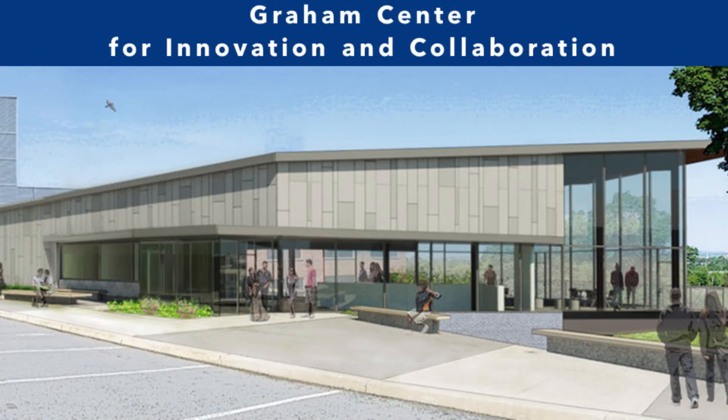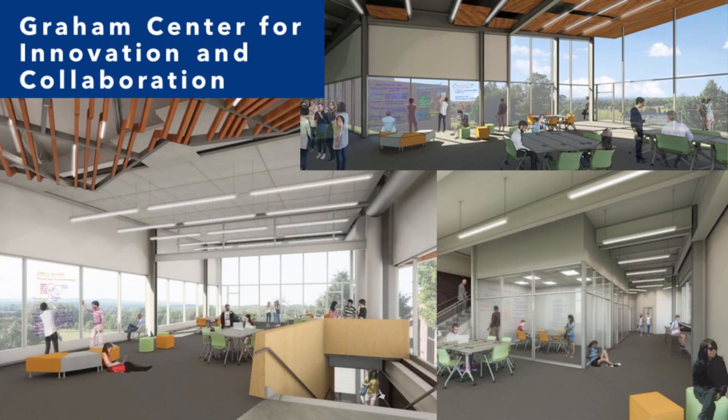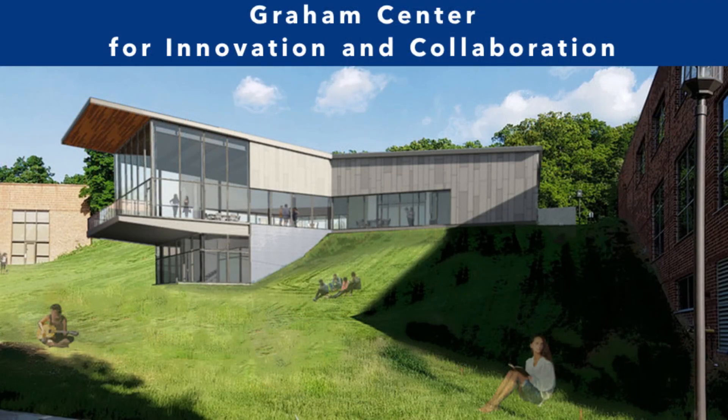Our newest facility on campus, the Graham Center for Innovation and Collaboration, home of the Graham Fellows Program for Entrepreneurial Leadership, is scheduled for completion in 2020. The 7,945 square foot, two-story building incorporates an open concept floor plan to provide flexible space that can accommodate smaller collaborative student group work, individual mentoring sessions, and formal classes or lectures, as well as large events and presentations. The Graham Fellows Program coordinates efforts between nominated students, faculty, and corporate partners to prepare students to enter the workforce equipped to make immediate and meaningful contributions.